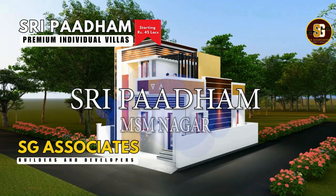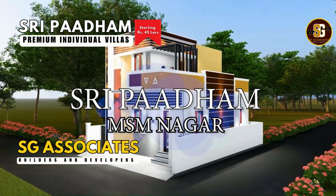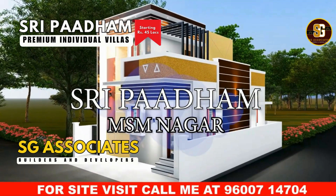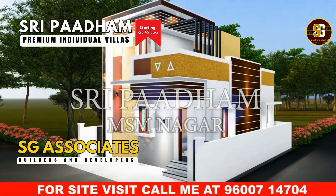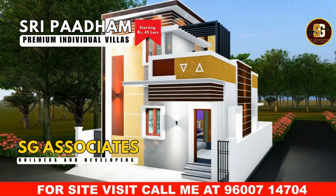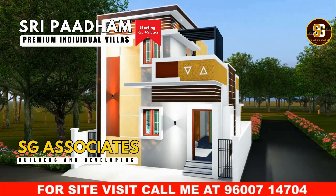Introducing Shri Padam by SG Associates, an exceptional residential project located in the heart of Kumbakonam at MSM Nagar, Tanjore District, Tamil Nadu. Discover the perfect blend of affordability and elegance with our meticulously crafted 2BHK independent duplex homes designed for modern living.